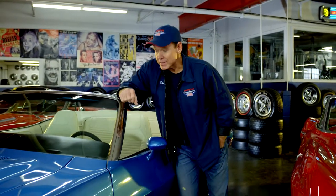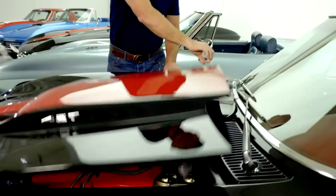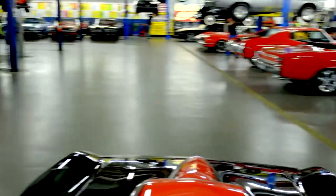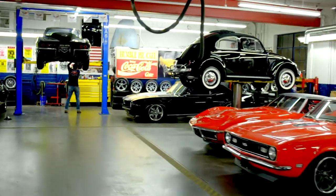One thing you really need to know about old cars is that sometimes they act their age. They will leave you on the side of the road and they will definitely mark their territory in your driveway. Our guys work really hard to make these cars run and drive the way they should, but because they have 50-year-old parts, they're still going to require some maintenance.